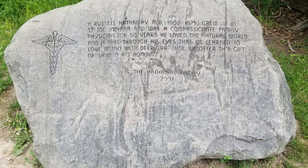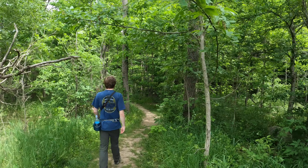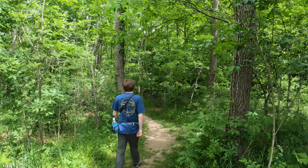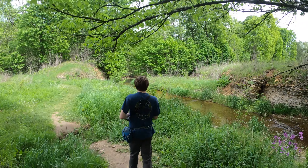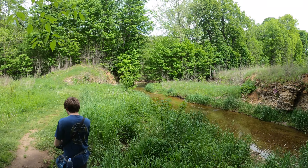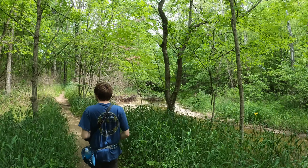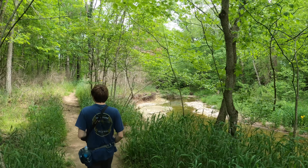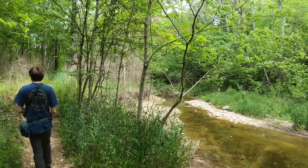Hathaway Preserve at Ross Run is a dedicated state nature preserve managed by Acres Land Trust, located east of the town of Wabash, Indiana. The preserve is 72 acres and features Ross Run Gorge, a small tributary to the Wabash River that features flumes, waterfalls, and 400 million year old exposed limestone and dolomite cliffs with reef fossils.